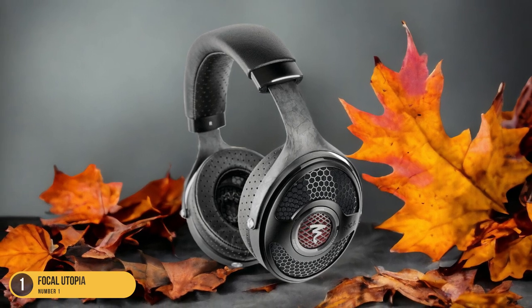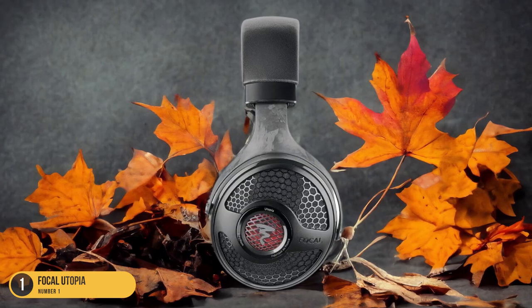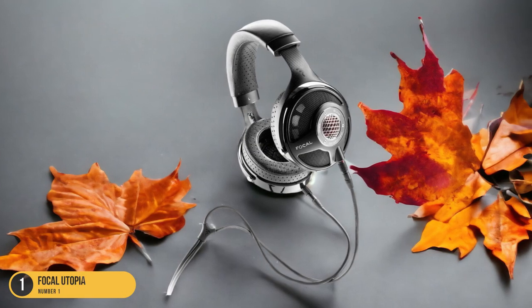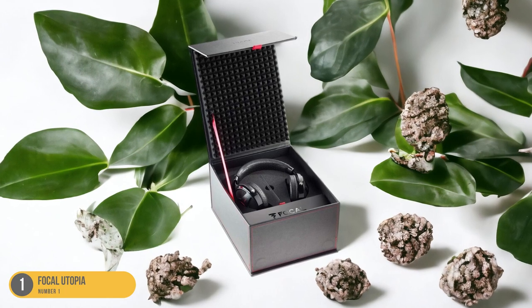With its open-back design and exceptional soundstage, the Focal Utopia creates a sense of space that allows each element of the music to breathe and interact harmoniously. The intricate details and dynamic range delivered by these headphones elevate your jazz listening experience to new heights, revealing layers of depth and emotion in your favorite tracks.